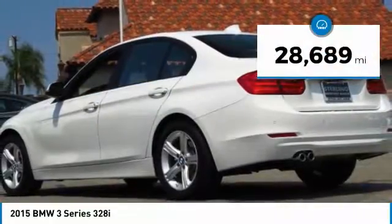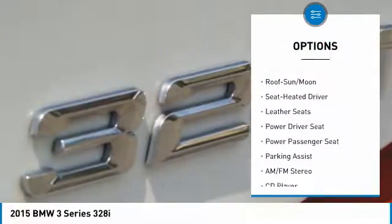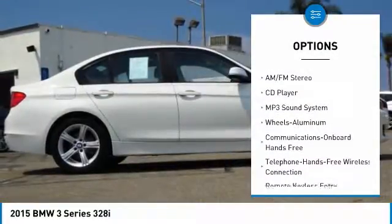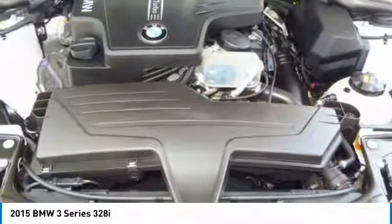This vehicle has less than 30,000 miles. Here are some of this vehicle's great options: anti-lock braking system, traction control, power passenger seat, Bluetooth wireless data link for hands-free phone, air conditioning, moonroof, power steering, home link garage door opener, floor mats, and aluminum wheels.